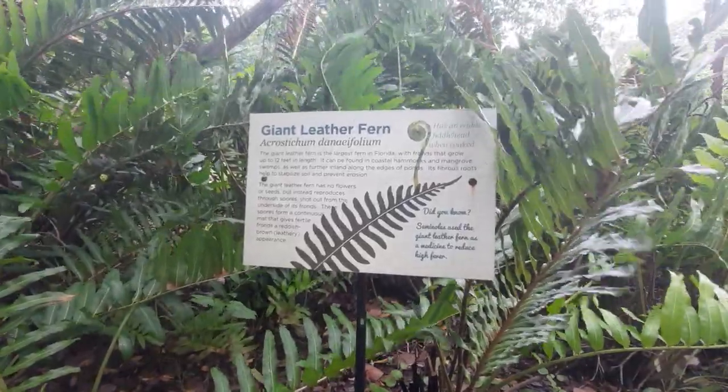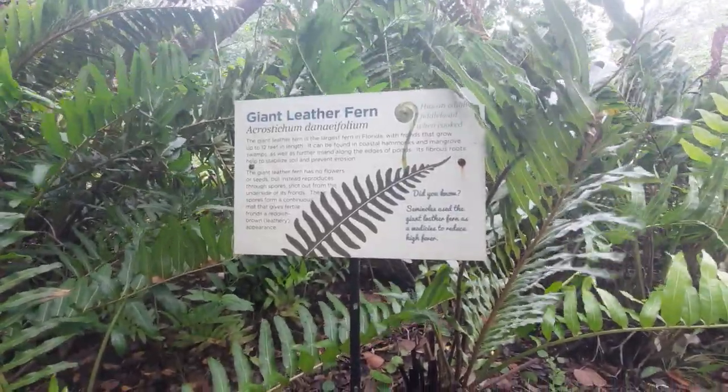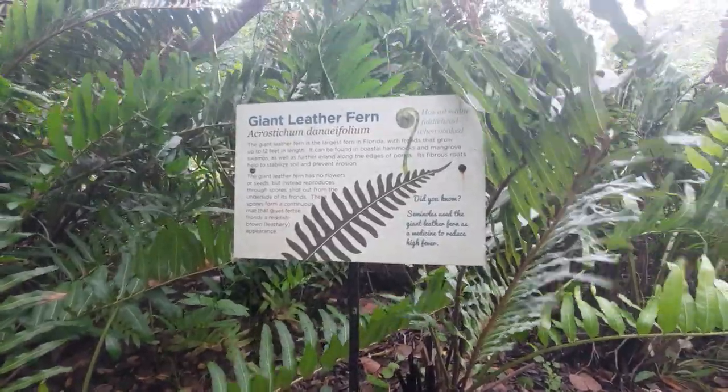You can find these along hammocks and mangrove swamps, and they do promote stabilization of the soil.